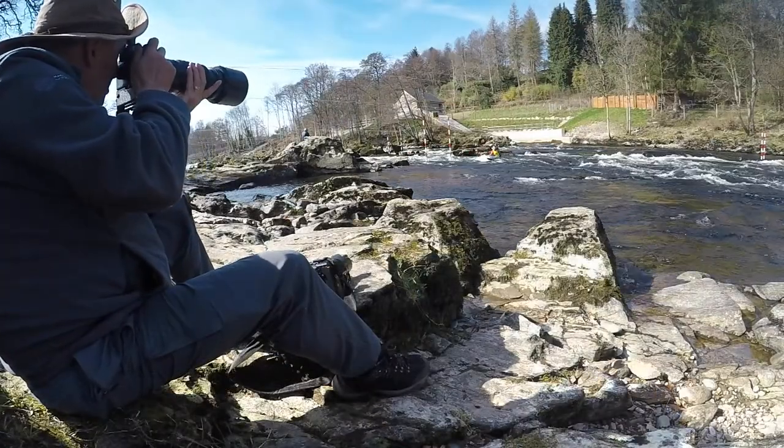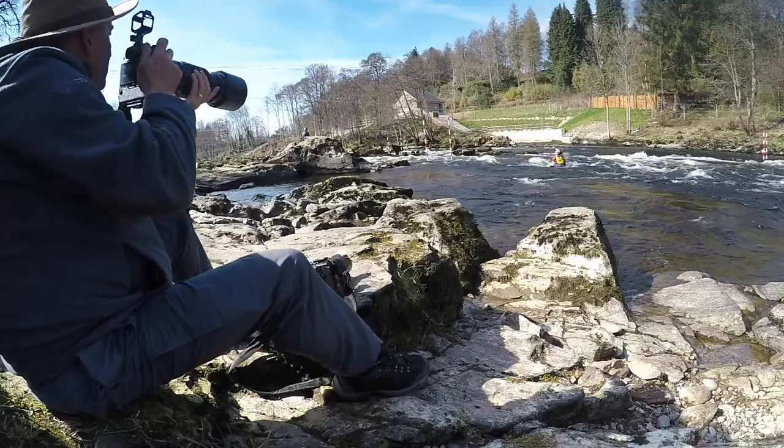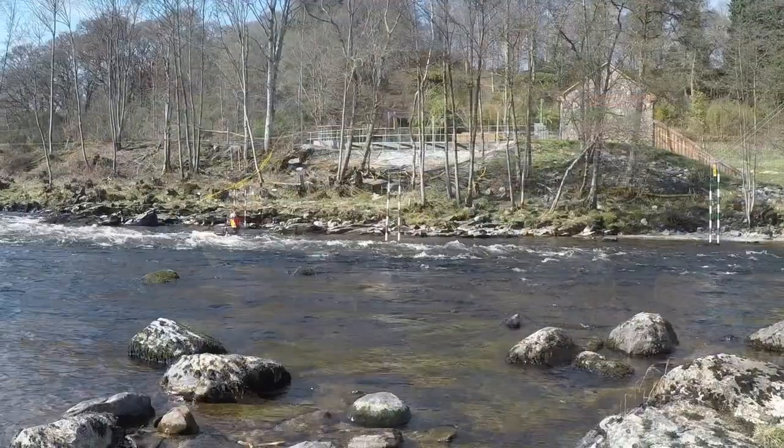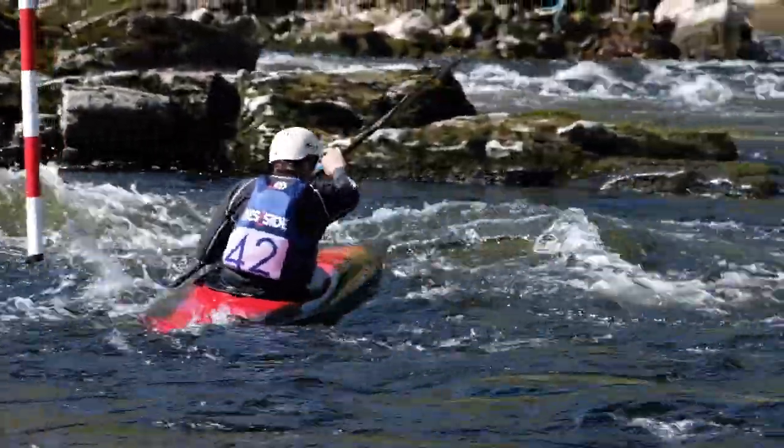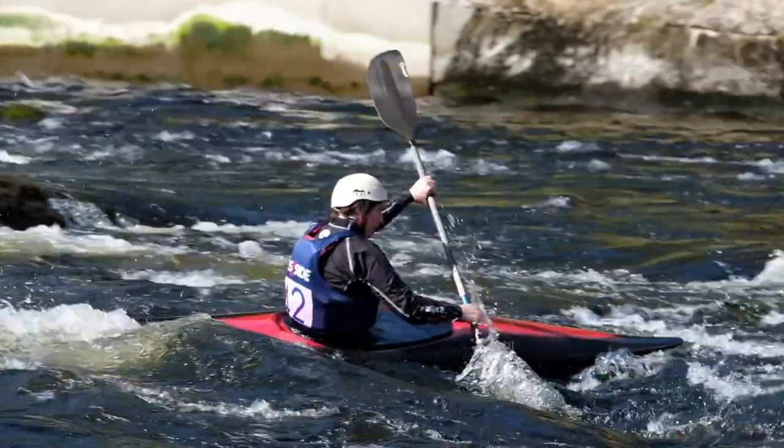Canoe slalom offers aspiring sports photographers great access and superb action to shoot. For more information on this fantastic sport, visit the official Slalom UK website at www.canoeslalom.co.uk.